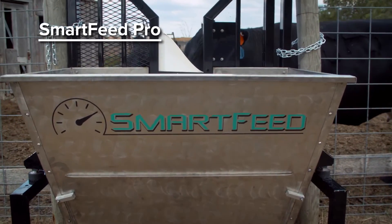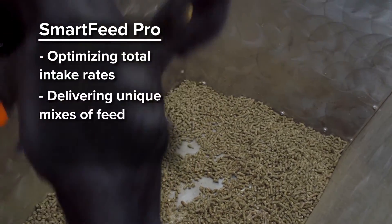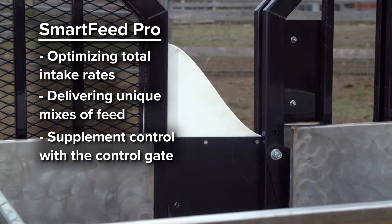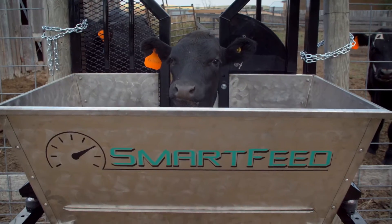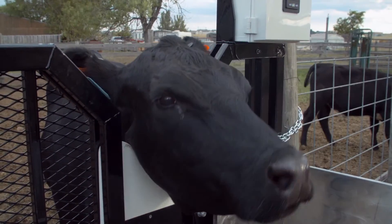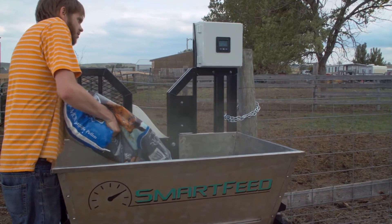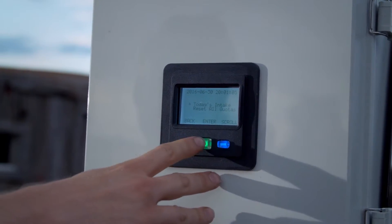The advanced Smart Feed Pro unit is great for optimizing total intake rates and delivering unique mixes of feed and supplements. With its unique access control gate, the Smart Feed Pro system allows the user to control intake on a daily basis, with the option to include or exclude animals from each specific Smart Feed Pro. This system provides multiple options for controlling the use and intake amounts easily.